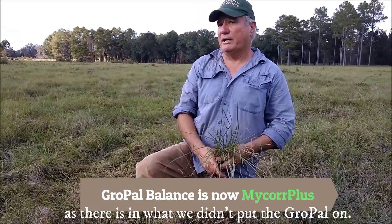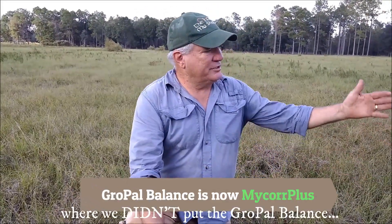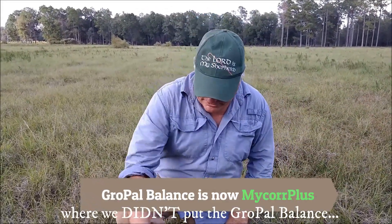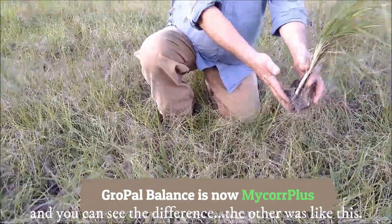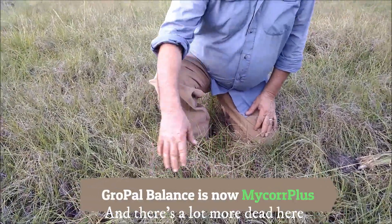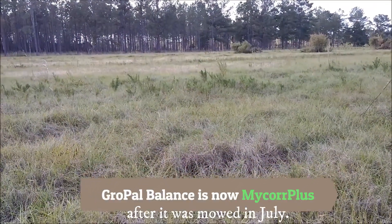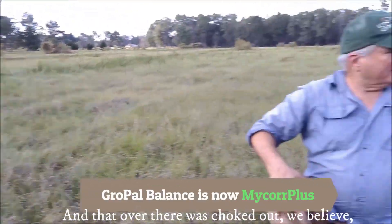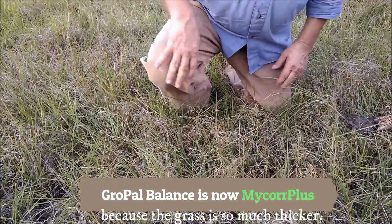This is the pasture where they didn't put the GrowPow Balance, and you can see the difference clearly. There's a lot more dead grass here, plus a lot more weeds — you can see the dog fennel growing back after it was mowed in July. In the treated area, the dog fennel was choked out because the grass grew so much thicker.